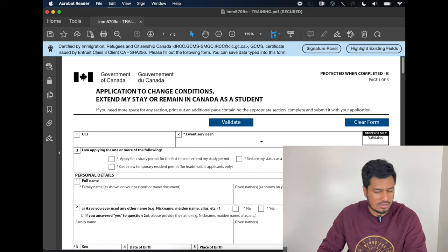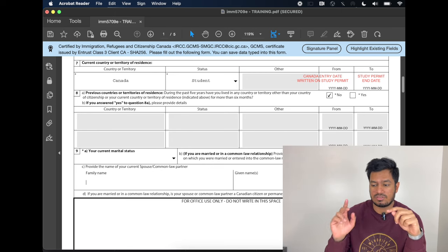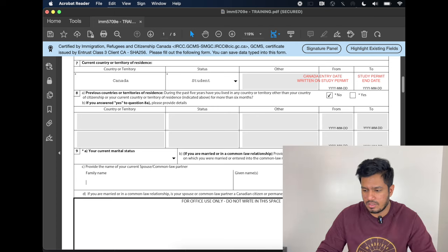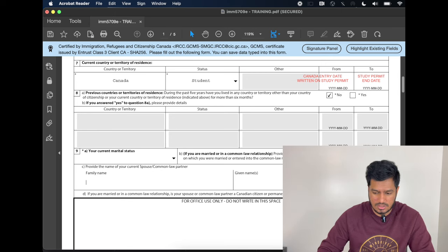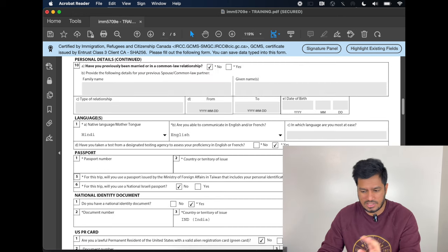Scroll down — family name, given name, all basic details. Have you used any other name? I selected no. Scroll down to point number seven — fill all necessary details. It will ask your current country, enter Canada; current status, enter student. For 'from and to,' that is printed on your study permit — it will show when your study permit starts, which is your date of entry into Canada, and when it expires. During the past five years, except for your country of citizenship and Canada, have you lived anywhere else? I selected no. Fill marital status, previous marriages, and languages according to your own situation. Keep everything consistent.